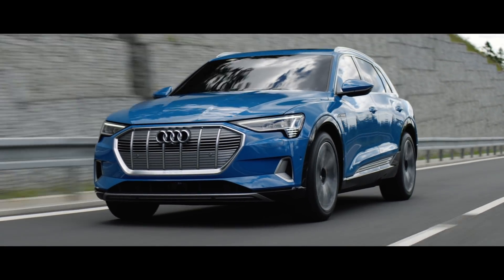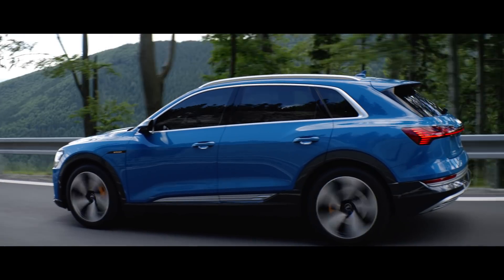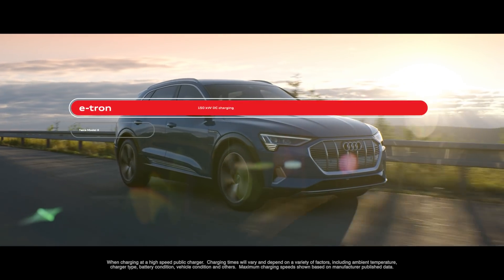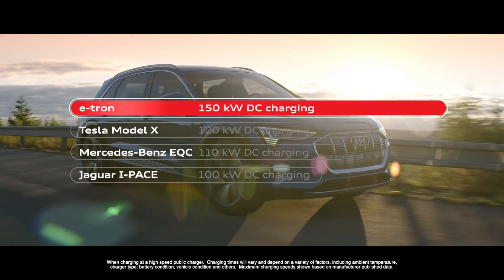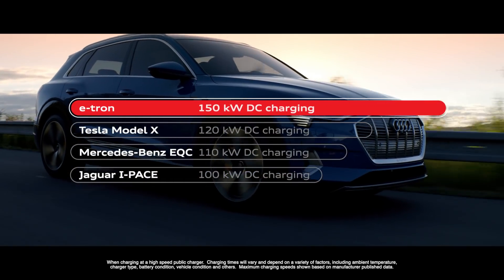We decided to have a very fast charging system — we decided for a 150 kilowatt system. My name is Maximilian, I'm responsible for the project coordination of our charging topics. This is quite unique; the normal standard is from 50 up to 110 or 120 kilowatts. We decided we want to go a step ahead and set a new limit, and so we want to go for the future with the 150.